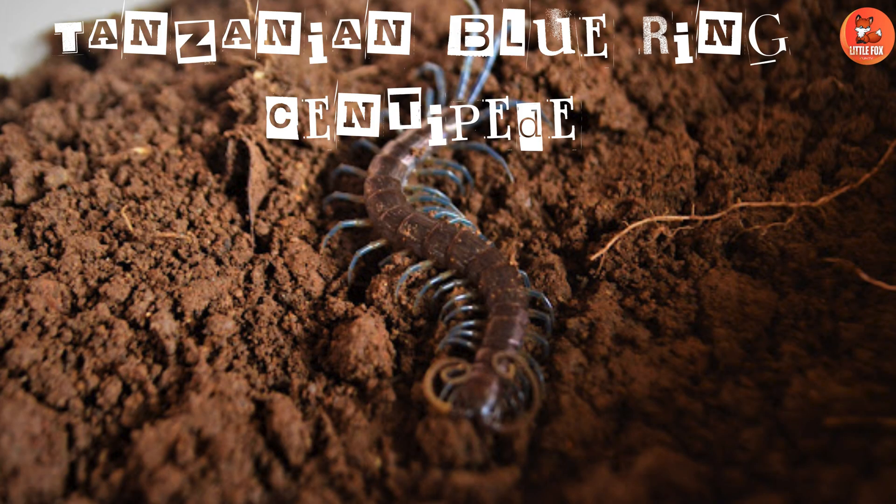Number 20: Tanzanian Blue Ring Centipede. Tanzanian Blue Ring Centipedes are recognized for their striking blue rings.